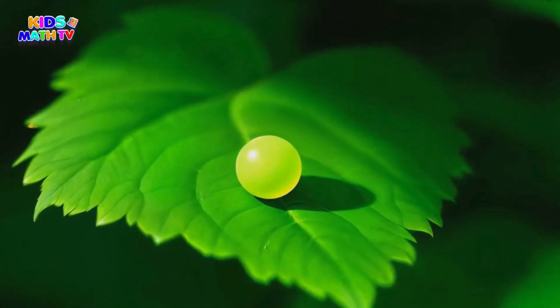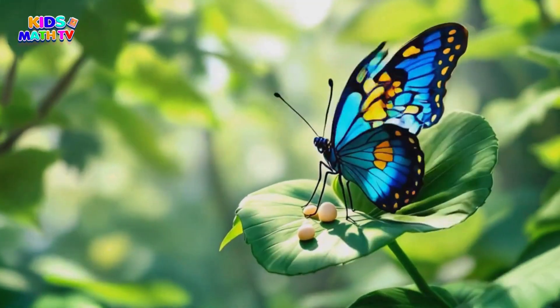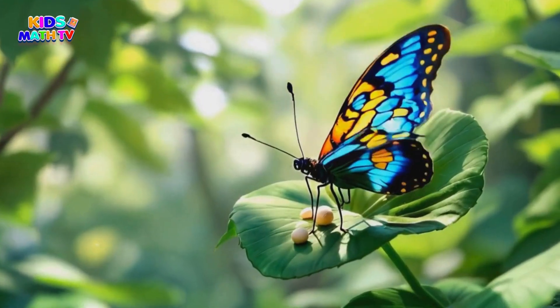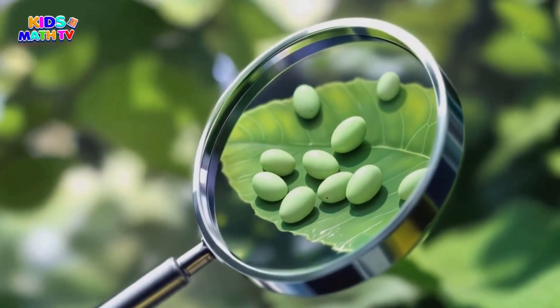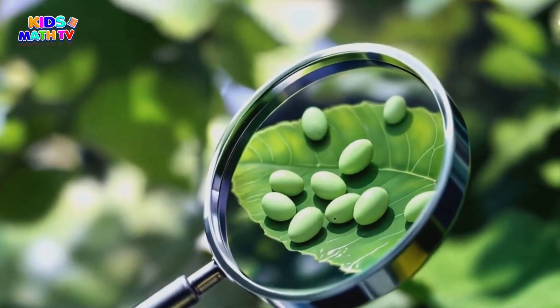Hey there, butterfly explorers. I bet you've seen butterflies fluttering around. But have you ever wondered how they start their journey? Well, get ready for an amazing adventure. It all begins with a teeny tiny egg. Wow, these eggs are so small you might need a magnifying glass to spot them.